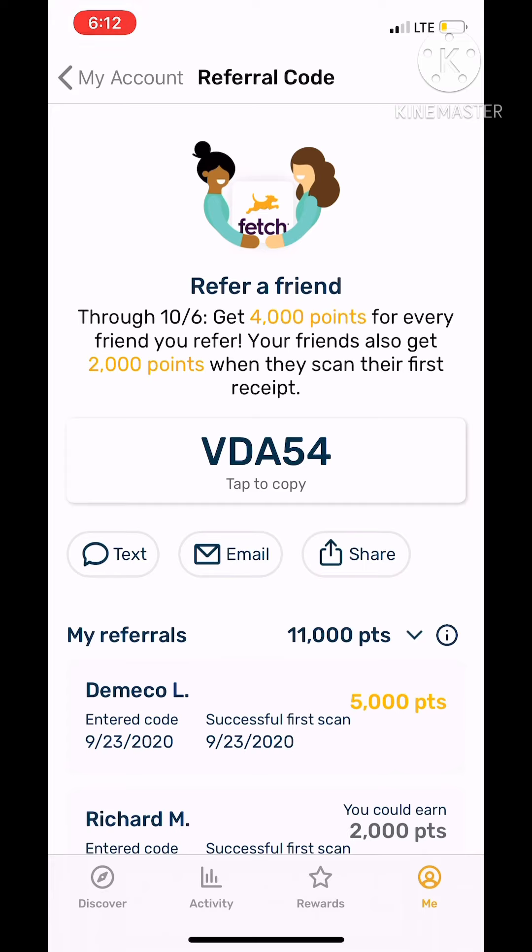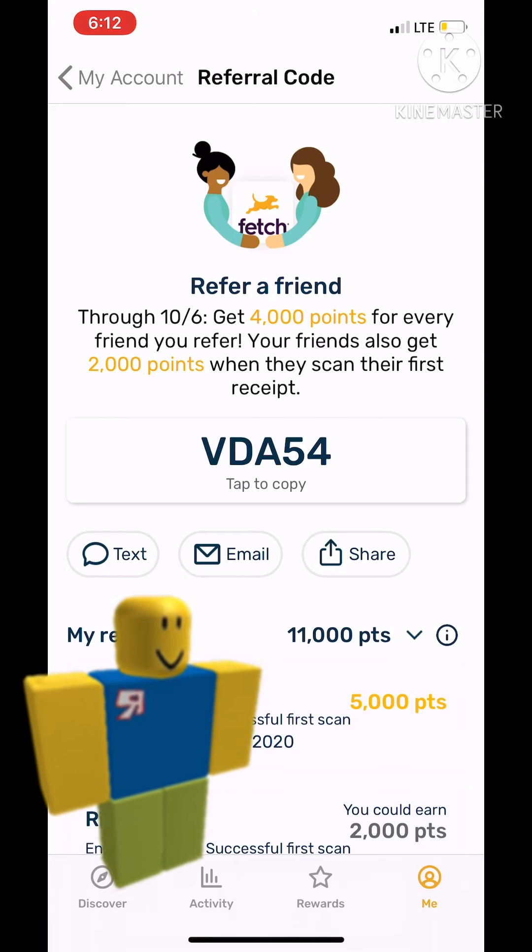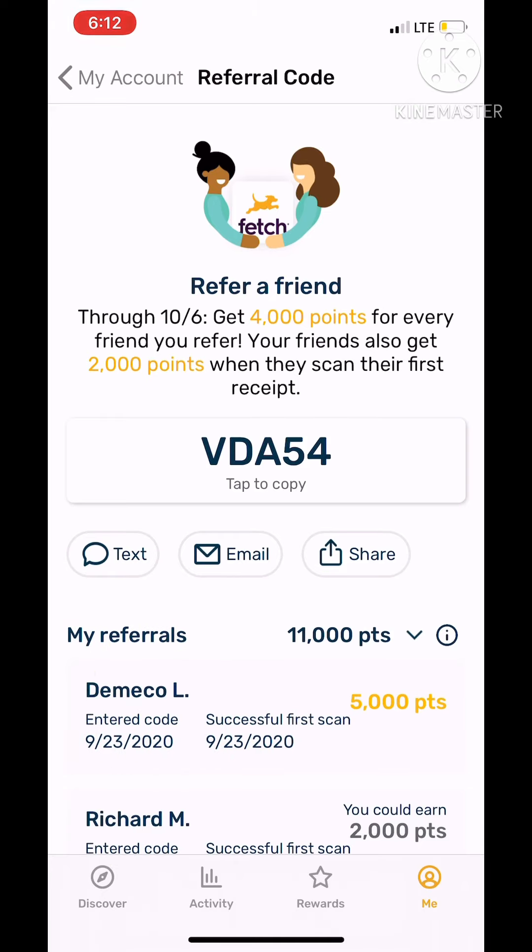Your friends also get 2,000 points when they scan their first receipt. Make sure you read this — I'm not scamming you. You both get 2,000 points. On special days, like today, you get 4,000 points, but this offer is about to go out, so please do it today.